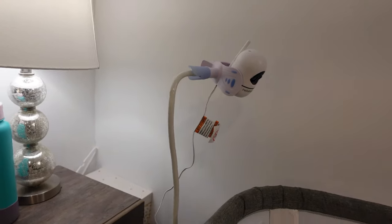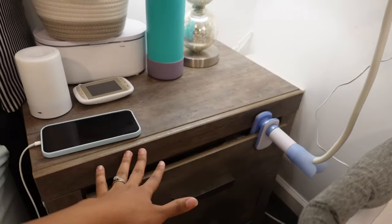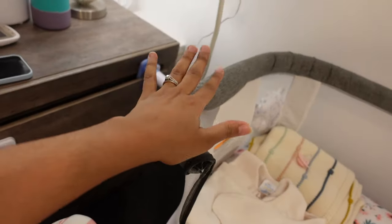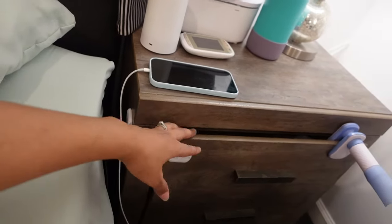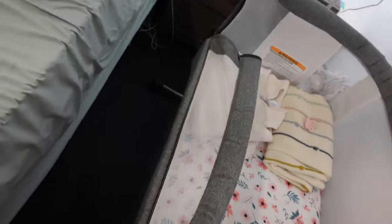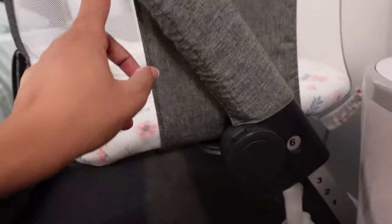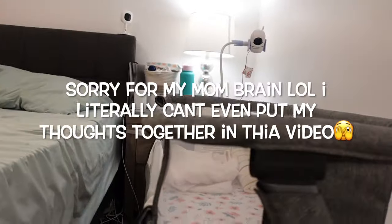I also have her baby monitor here — I've had this one from Amazon forever and it's great. I honestly just put it right here on top of this jar because it's the only place I can put it. If I put it directly on the bassinet, when she moves the camera moves and it gets dizzy. I put something over it so Isaac won't open it and go through everything. And this is the Baby Delight bassinet — I really like it.